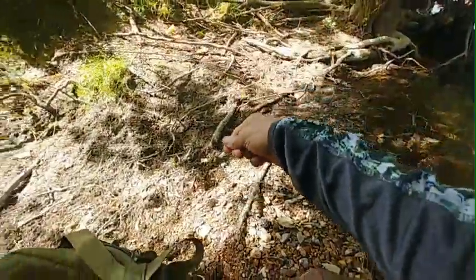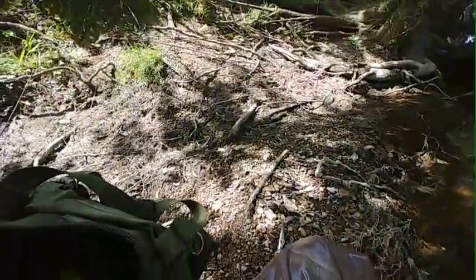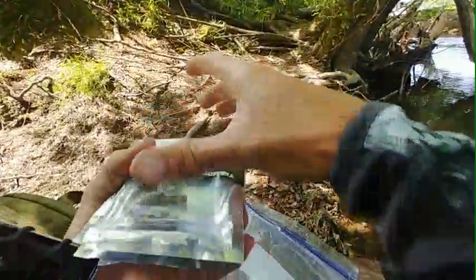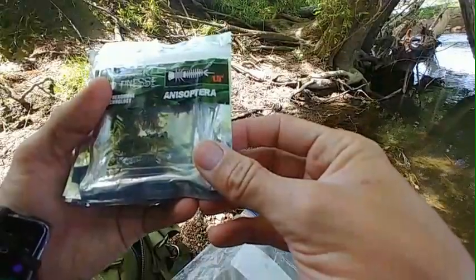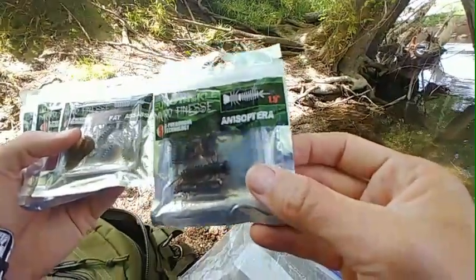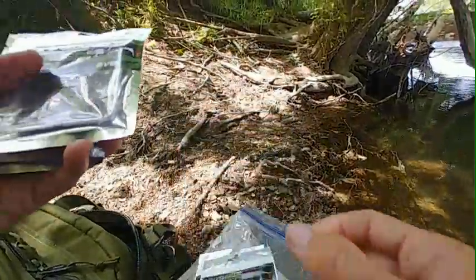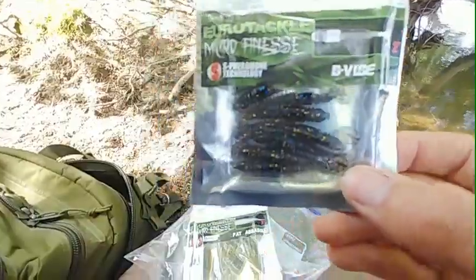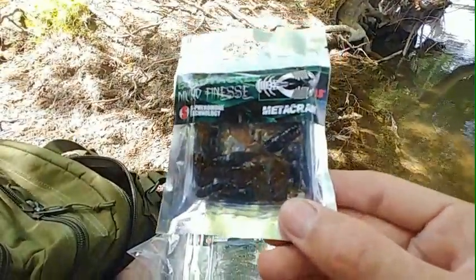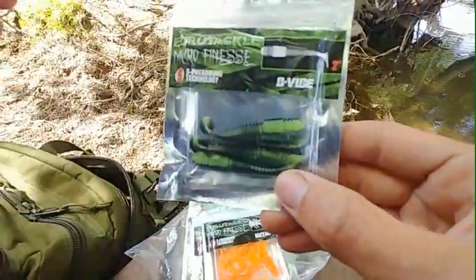Let me show you guys my Eurotackle stuff. As far as the soft plastics go, you got the Anisopatera, which is like a dragonfly larva. You got the 2-inch Fat Assassin, which is just a worm. We've got the Micro Finesse swimbaits in bluegill color. We got the Metacrawl — 1.8 inch. Got some more Metacrawls in orange. And I got some more V-Vibs, B-Vibs in 2-inch.